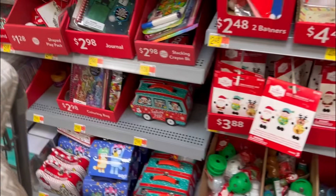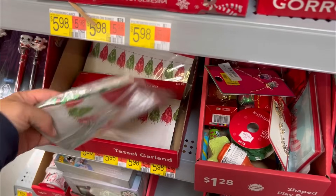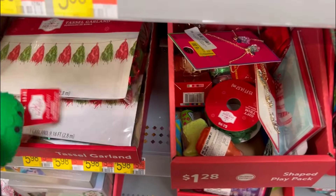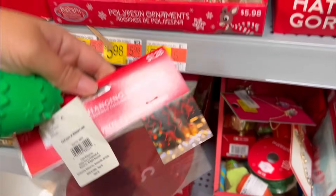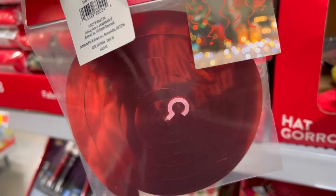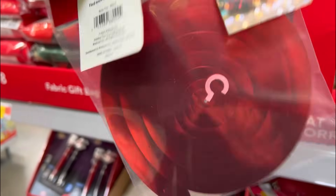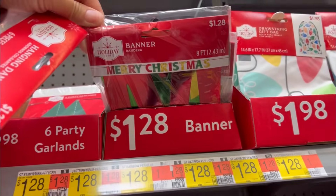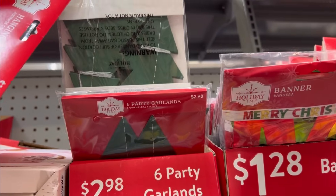So squishy - definitely want to get this too. Tassel garland - do they have more options? There are hanging danglers that would be cute over the dining table, and a banner. Oh, I like the tree garland!